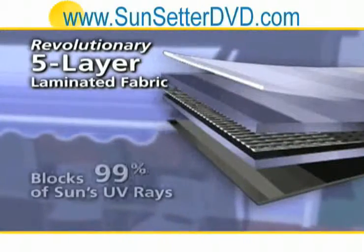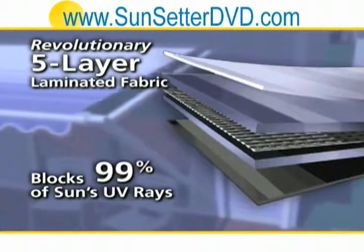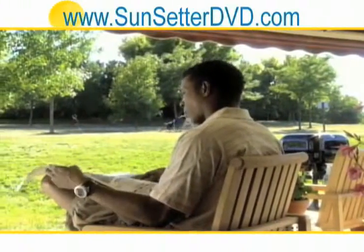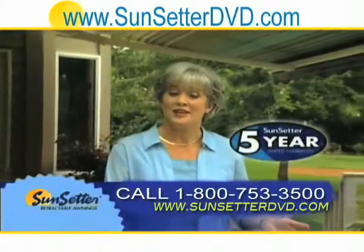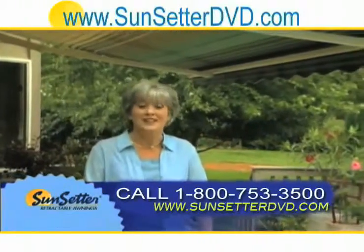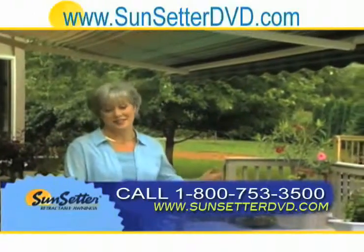Better because its five-layer fabric blocks 99% of harmful UV rays, while bathing you in soft, diffused light. Better because every Sunsetter comes with a five-year limited warranty. No wonder every day homeowners just like you make the decision to add a Sunsetter awning to their home.